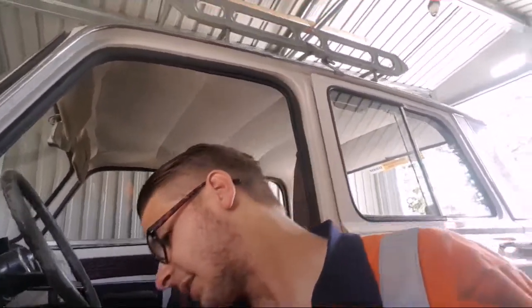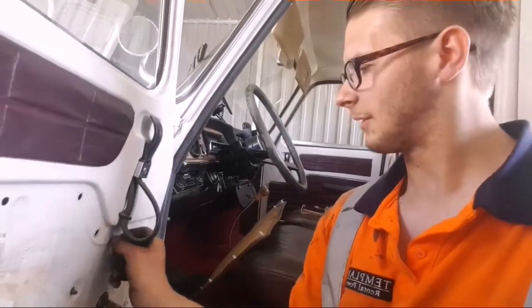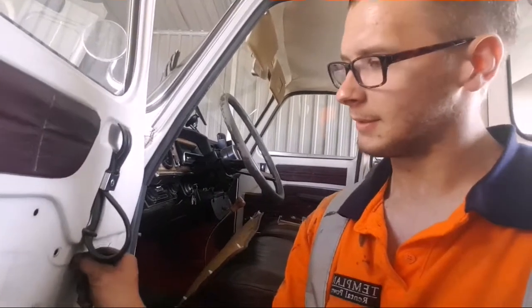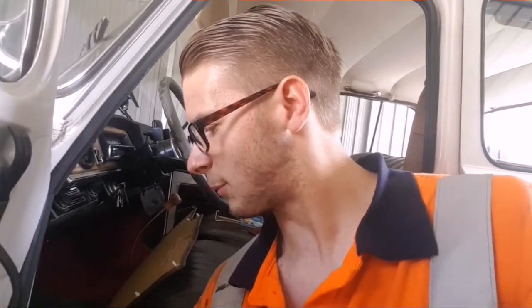Anyway, just get these three nuts off that hold the mechanism in - it's a nice and simple bit of engineering, I like it. See if I can pop this mechanism out again like I had last time I was in this door.